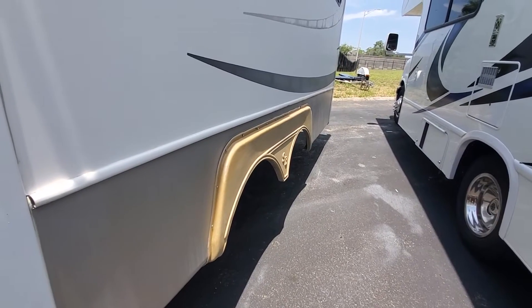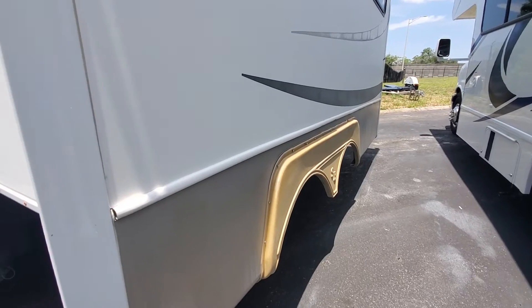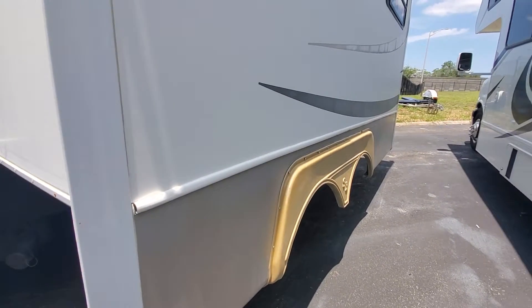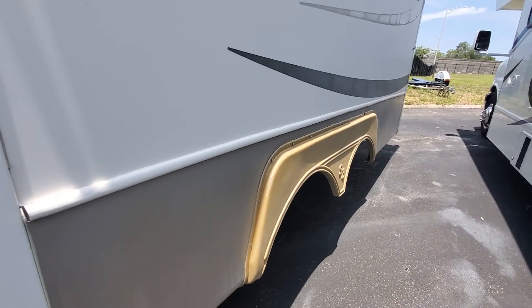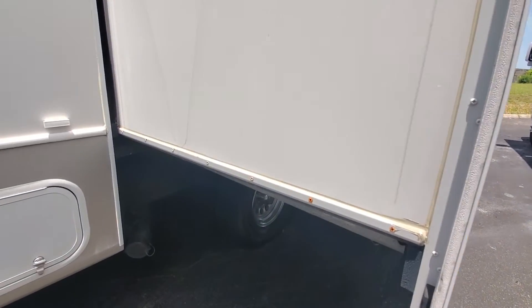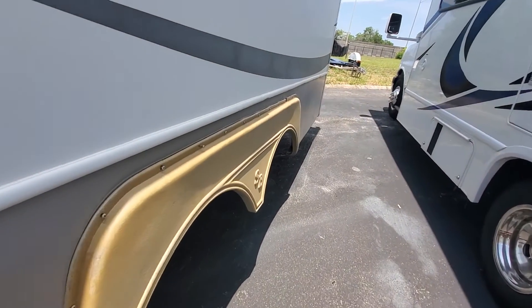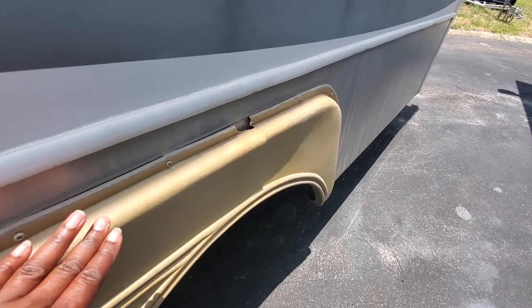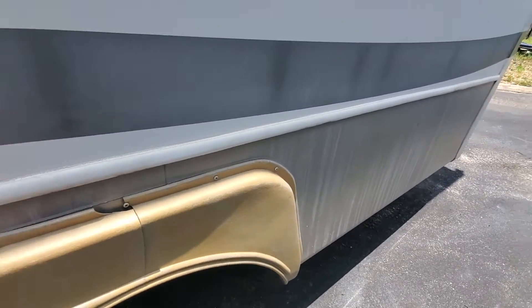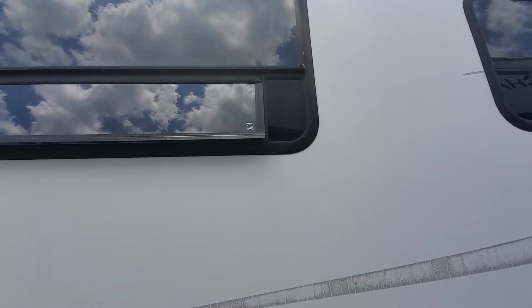Let's start now. This is the Sunnybrook fifth wheel, I think it's a 2008. I just walked around looking at storage trying to take a video but it wasn't recording, so I'm going to keep going from here. This is a wheel cover area but you can see there's some kind of sun rot damage right here. There are two windows on the outside of this slide out.